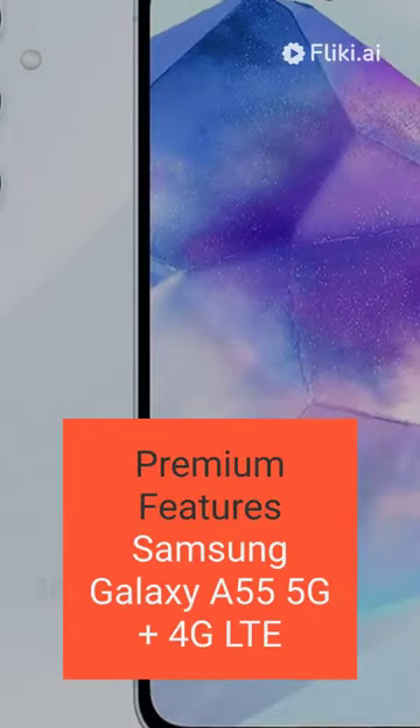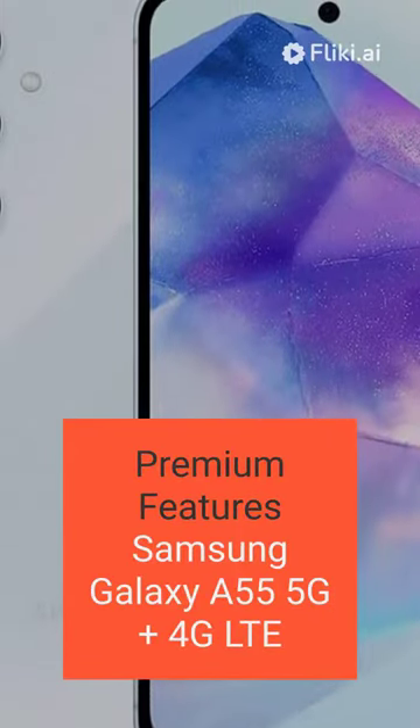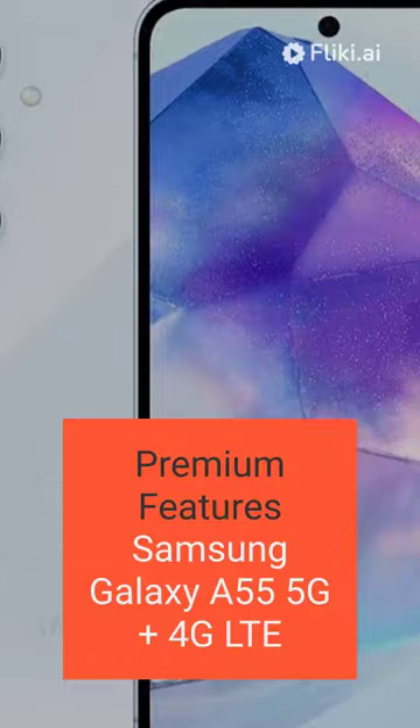Samsung Galaxy A55 5G plus 4G LTE, sold by Mobiles International. Introducing the Samsung Galaxy A55, featuring 5G and 4G LTE connectivity.